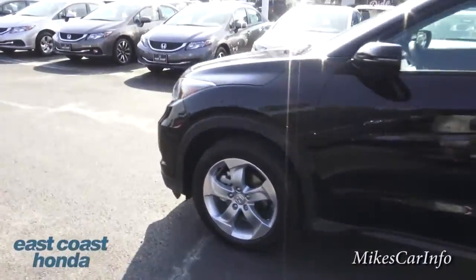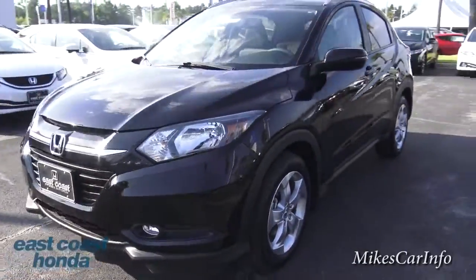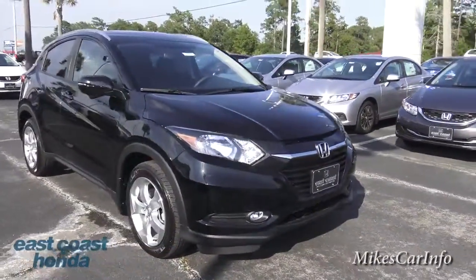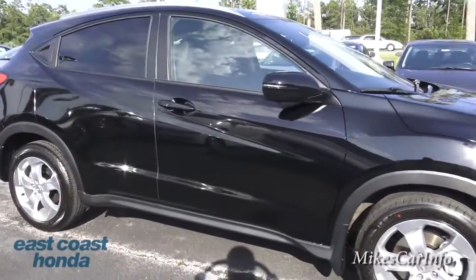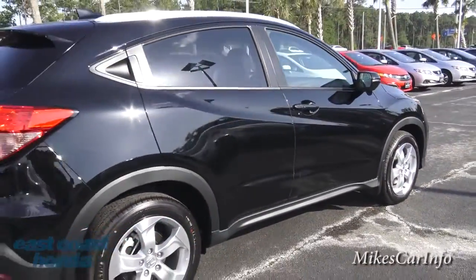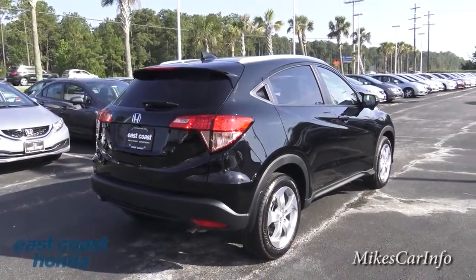Let me give you a little walk around here. Since this is a new car, you probably haven't seen any of these on the road yet — that's why you're watching this video, to see if it's something you're interested in buying. By the way, John Vincent is a pretty cool dude here at East Coast Honda. He's somebody you can talk to, get one of these, and he will deliver it to your house anywhere in the United States.